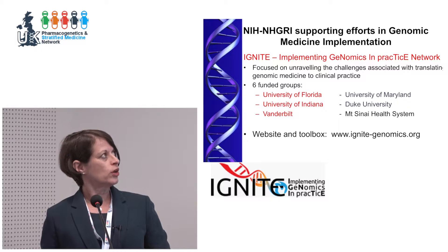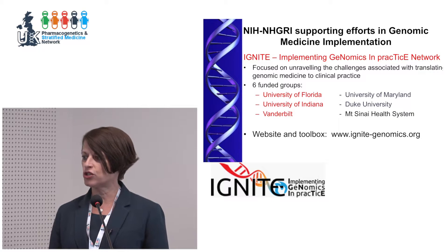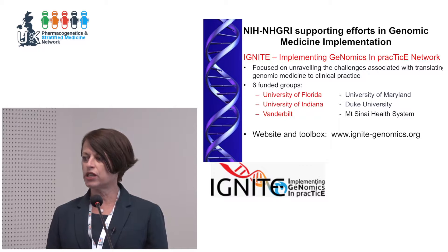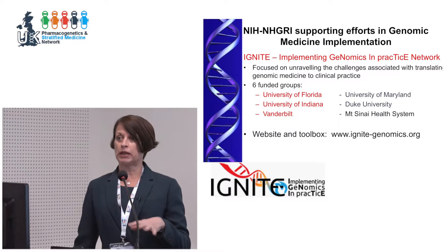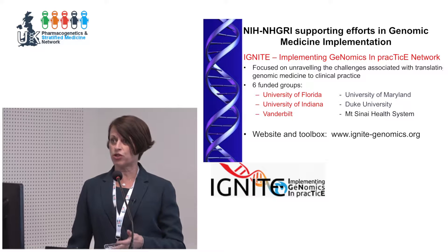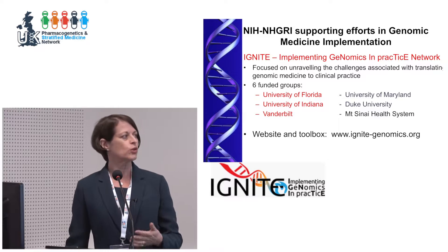We are funded by an NIH network called IGNITE, which stands for Implementing Genomics Into Practice. This was not just a pharmacogenetics RFA — it was written to fund groups implementing genomic medicine of any sort into clinical practice. The primary goal was to help understand the challenges of implementation, such as getting something on the pathology report so you can order the test.